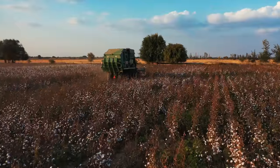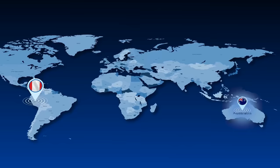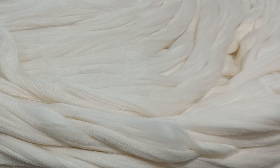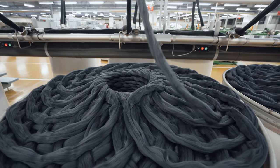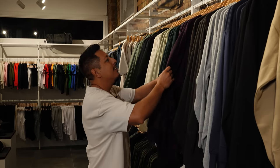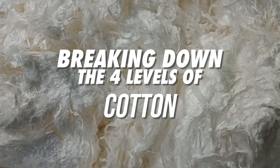Why is Pima cotton considered the most luxurious cotton in the world? Part of the reason can be attributed to where it's grown. Places like Australia and Peru typically have wetter climates, and this results in longer strains that are more durable, breathable, stronger, and softer. Making the softest t-shirt in the world begins with selecting quality fabrics, and the quality is determined by the type of cotton. It's safe to say that there are levels to cotton.